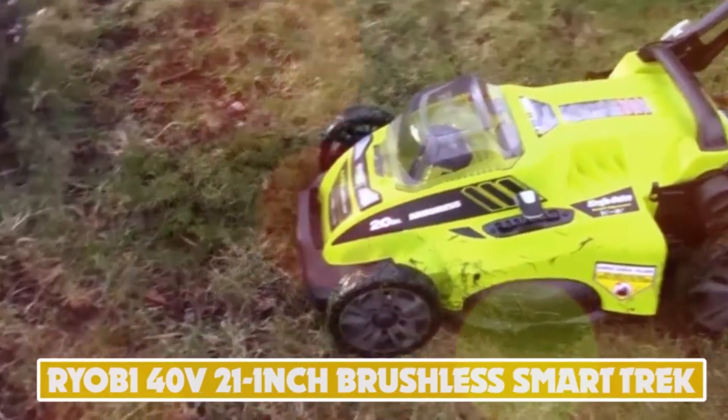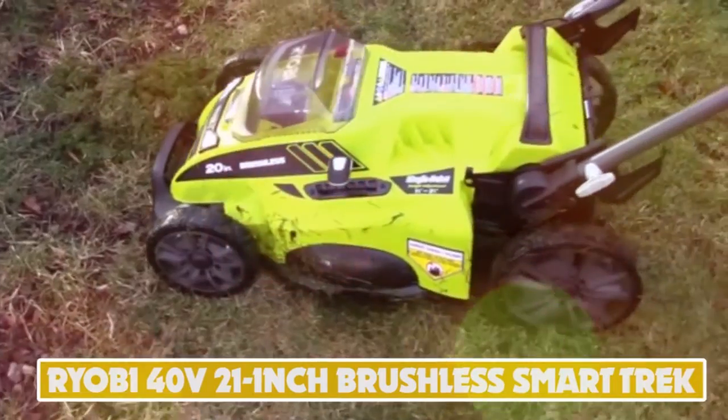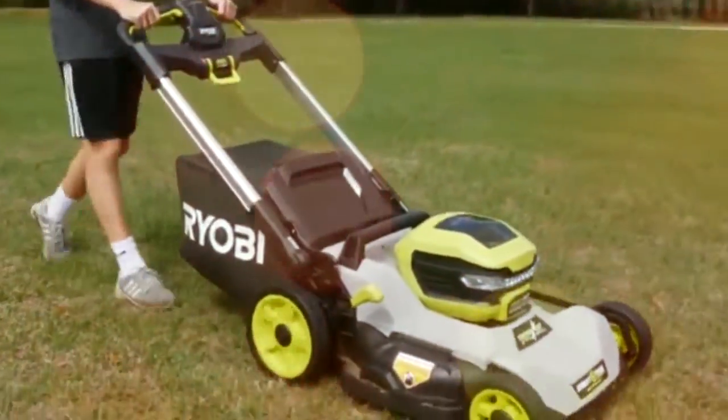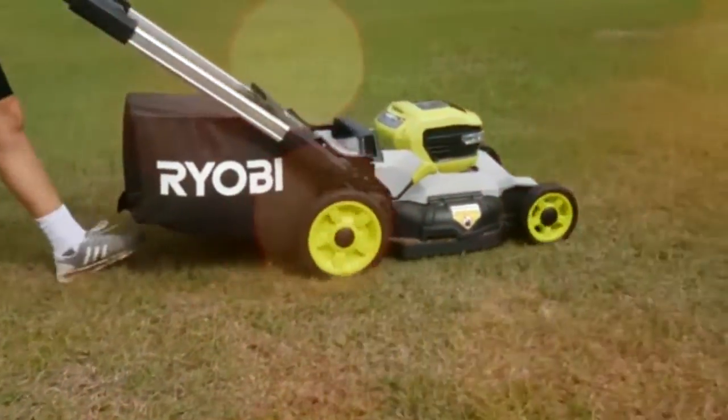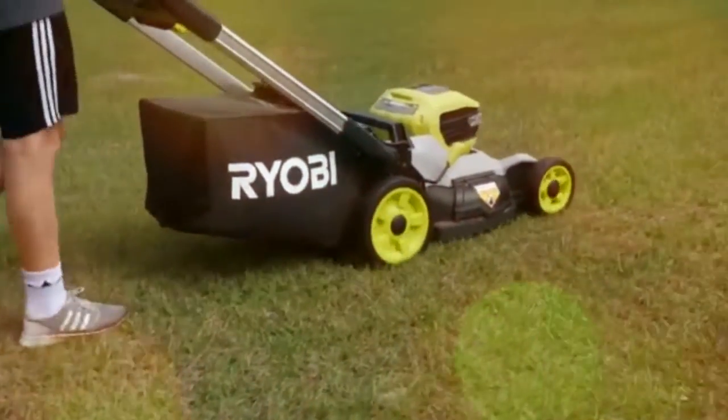Number 9: Ryobi 40-Volt 21-inch Brushless Smart-Trek. The Ryobi 40-Volt 21-inch Brushless Smart-Trek gives a huge amount of features for the price and comes with an impressive five-year limited warranty.